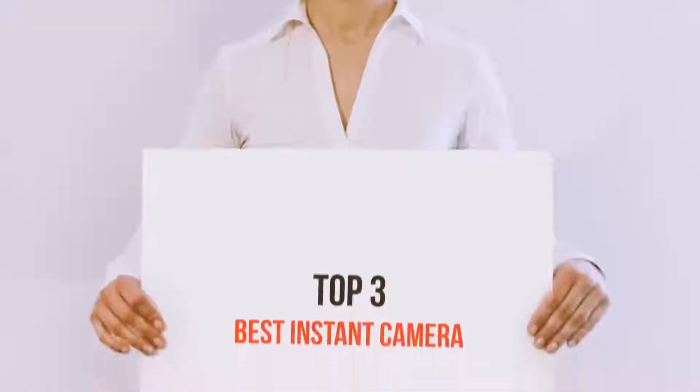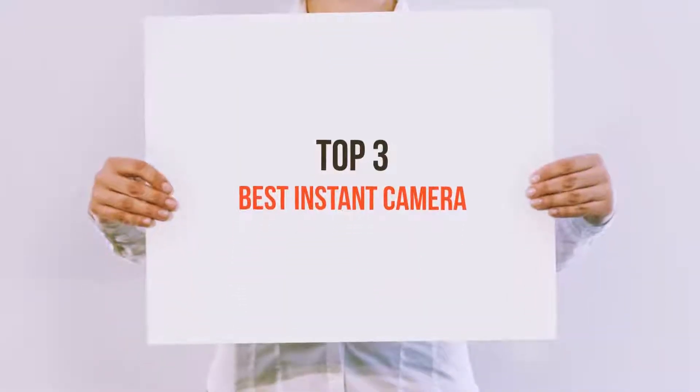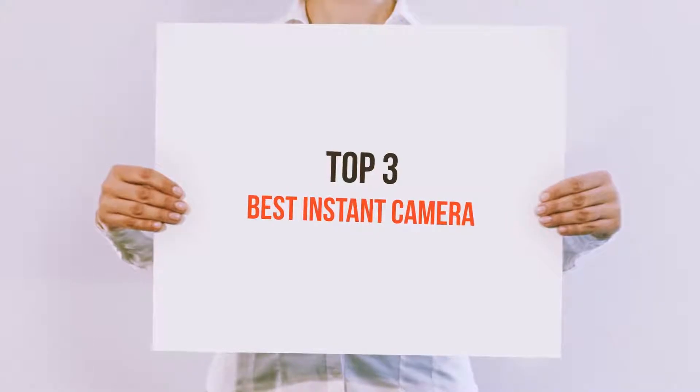Hello guys, welcome back to my channel. Today I'm gonna talk about the top 3 best instant cameras.